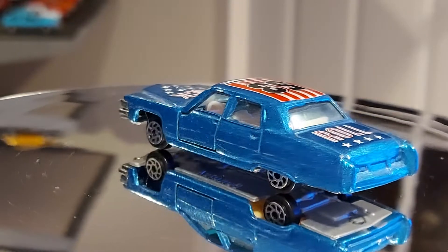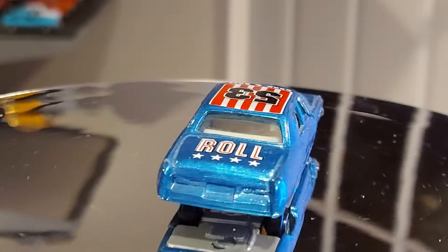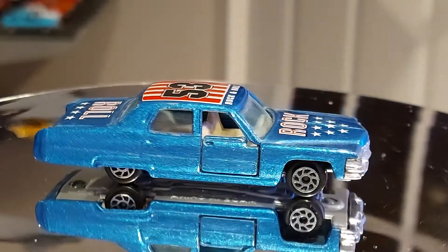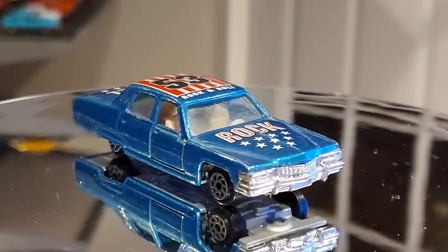Hello everyone, welcome back. Right now we have a rock and roll Cadillac — as the tags say on the hood, roof, and trunk: 'rock and roll.' This is a 1/64 scale.